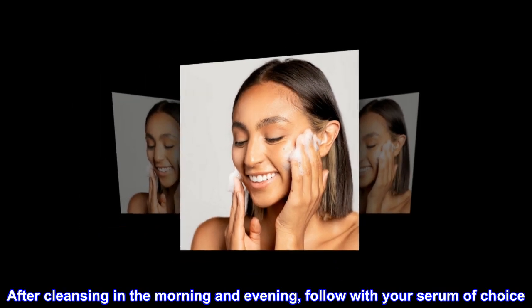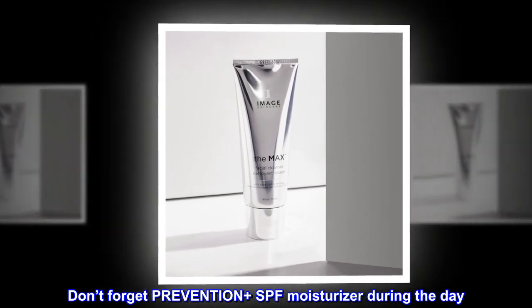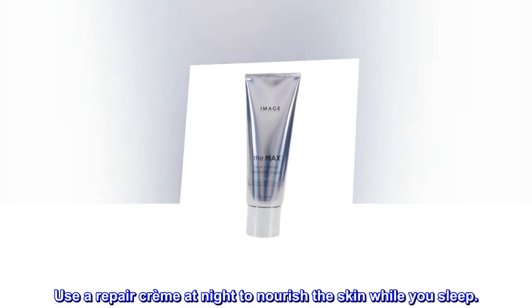After cleansing in the morning and evening, follow with your serum of choice. Don't forget prevention plus SPF moisturizer during the day. Use a repair cream at night to nourish the skin while you sleep.